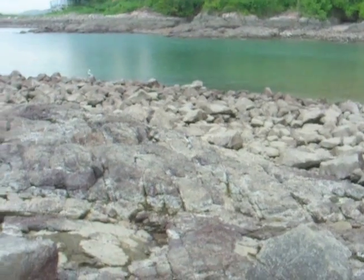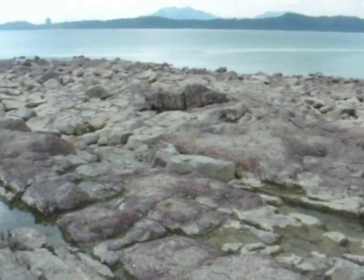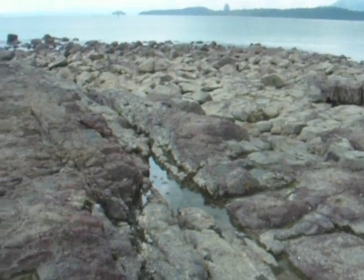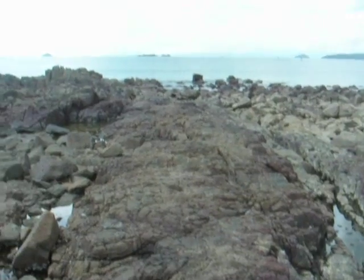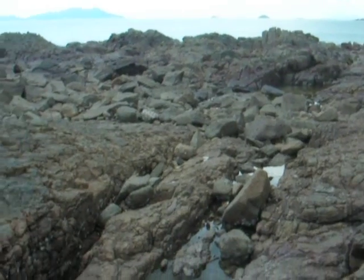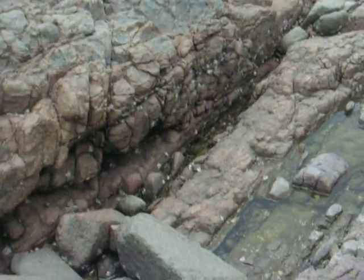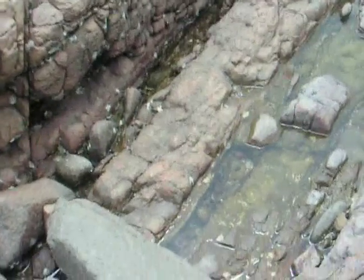Right now we're in the intertidal zone, which is a very stressful habitat because sometimes it's covered by the ocean and other times it's not. When it's covered by the ocean, the temperature will be fairly constant and salinity will be fairly constant. But when the tide goes out, this area is exposed to the elements — the sun, the rain. Right now we're in the tropics, so we would assume that the frequent rainfall would have an effect on the environmental conditions here.